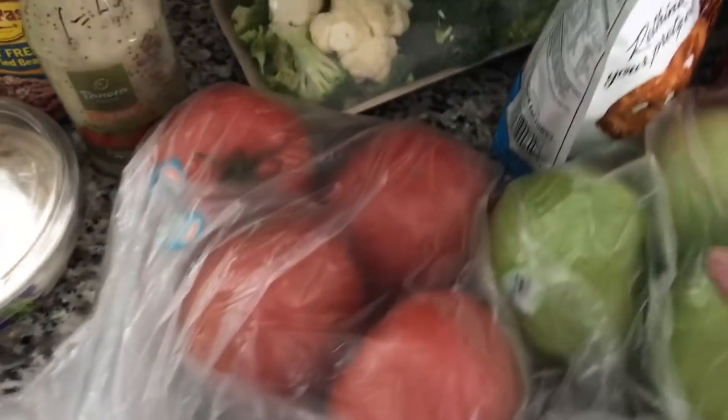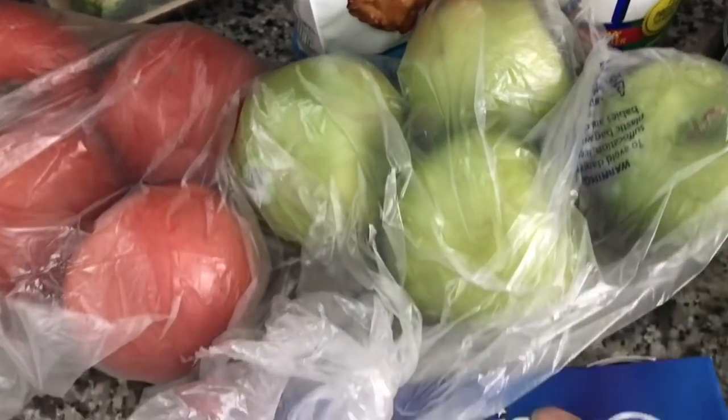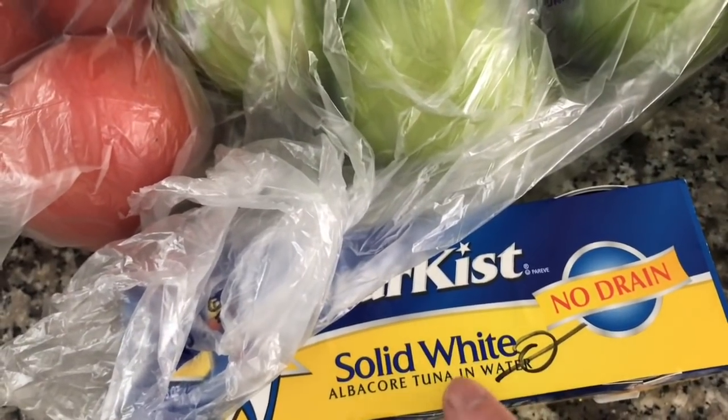Some tomatoes, which are zero. Apples that are zero. Tuna that's zero.